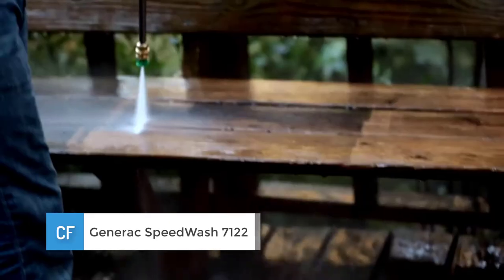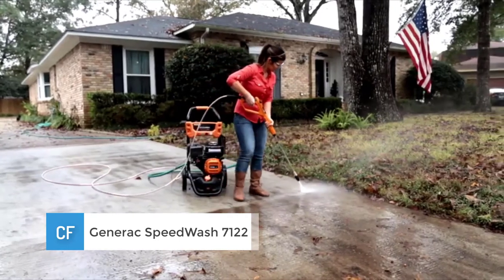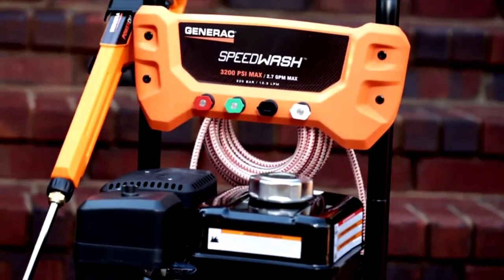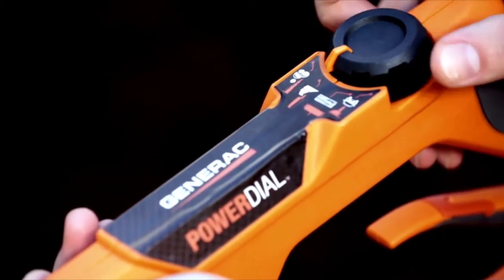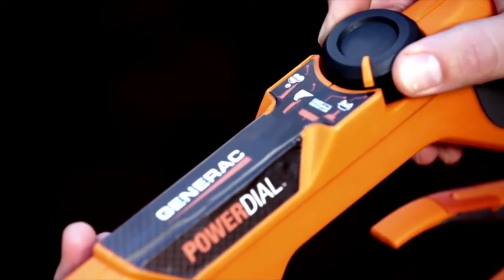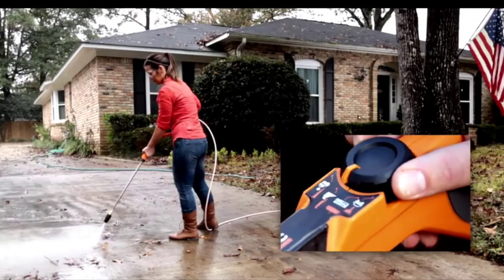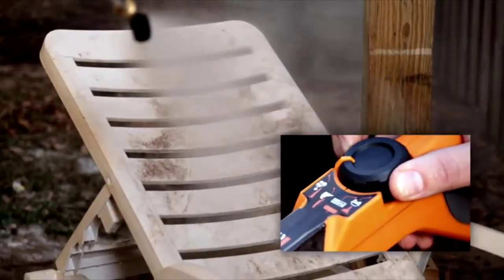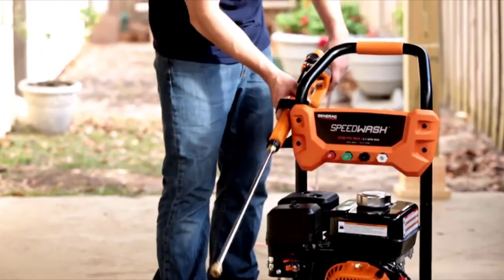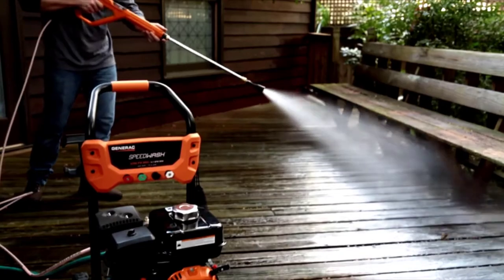Number 3: Generac Speedwash 7122. This is the model that stands out from the Generac pressure washer family. It has a power dial to help you change the water pressure output, but on this model it is located on the nozzle itself, so you can change the pressure even while washing. The 7122 comes with several additional features that its predecessors don't offer. The Speedwash unit has a 3200 PSI power output with 2.7 GPM and it has the 196cc Generac gas-powered engine.